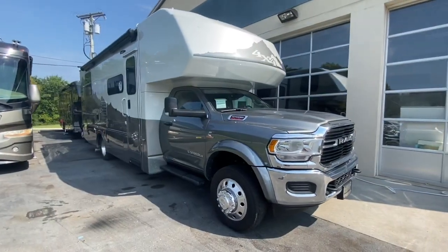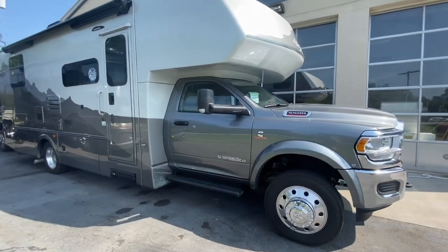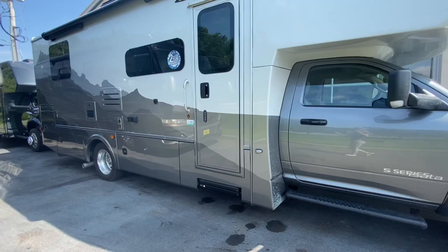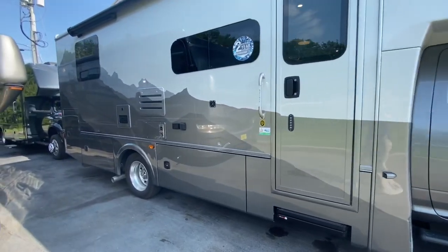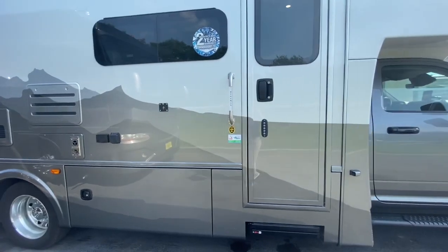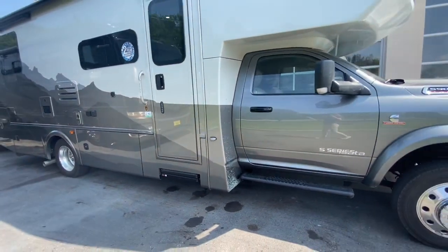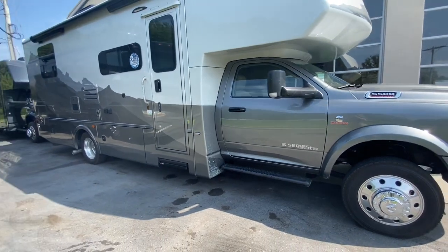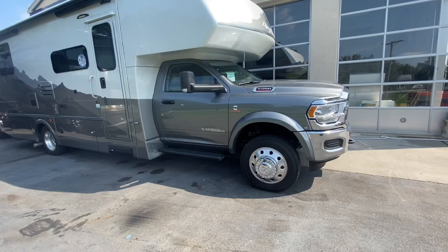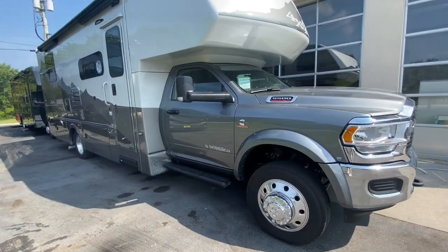This 31-foot Super C has one slide out. It is built on the Dodge Ram 5500 SLT chassis. It has a Cummins 6.7 turbo diesel engine. This unit has 360 horsepower and 800 foot-pounds of torque. It has an Aisin six-speed automatic transmission and a 10,000 pound roof rack.